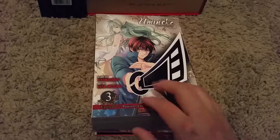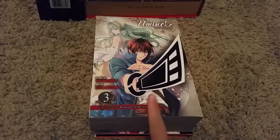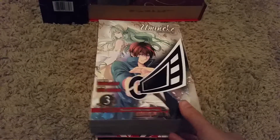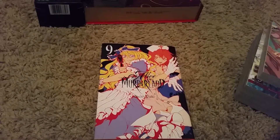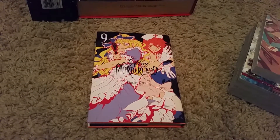Episode 8 Volume 1 is not coming out until February, so I'm not going to get that for a while. But I managed to get Umineko Episode 7 Volume 3, Yotsuba 14 — they finally came out with another book — and Alice in Murder Land Volume 9.